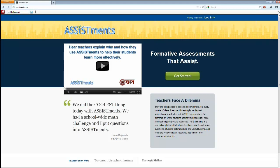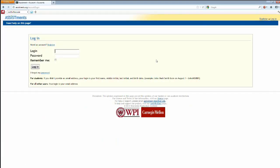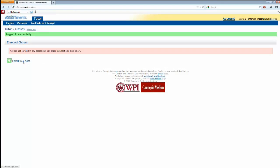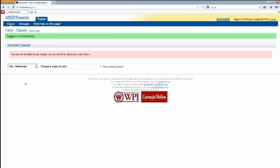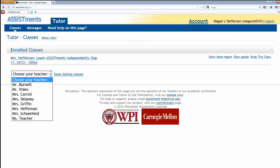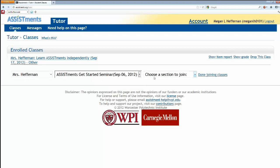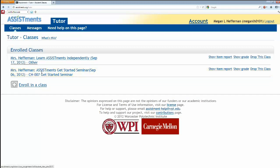A student would come to Assessments.org. Since they've already made an account, they click Log In and type their login. I've made an account for us today — it's Megan LH, password 1234. It's her first time here, so she's going to enroll in a class. A student only sees the teachers at her school, so we're keeping this locked down. I'm going to enroll in a class called Assessments Get Started Seminar, section 007, and enroll. Now I'll click into this class.